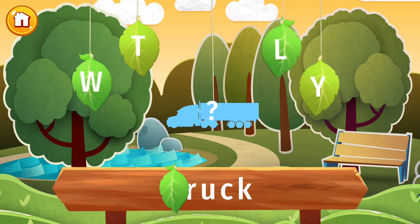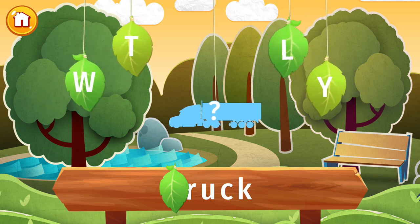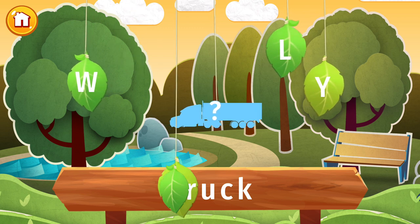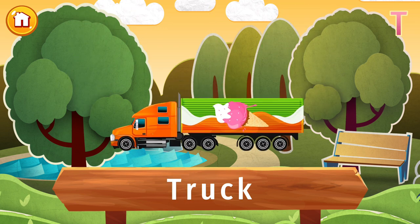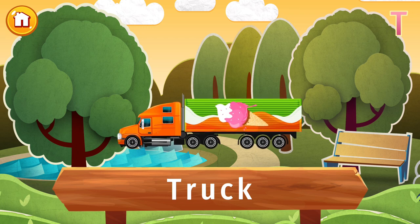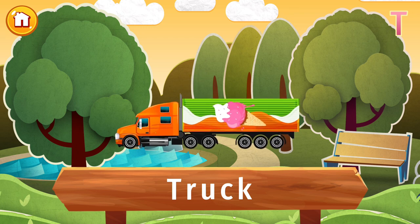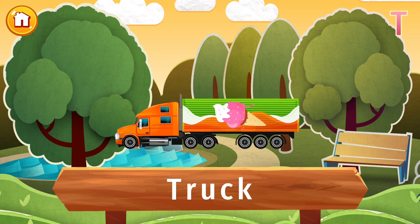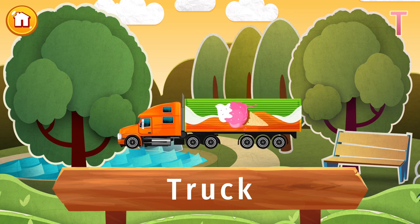The letter T is lost. Find it and put the letter in its place. Have you ever ridden in one of these? It's a truck! A truck is a vehicle used to transport goods. They come in all shapes and sizes, right up to the Belaz 75710, which is four and a half times taller than the average adult. Just imagine driving that!